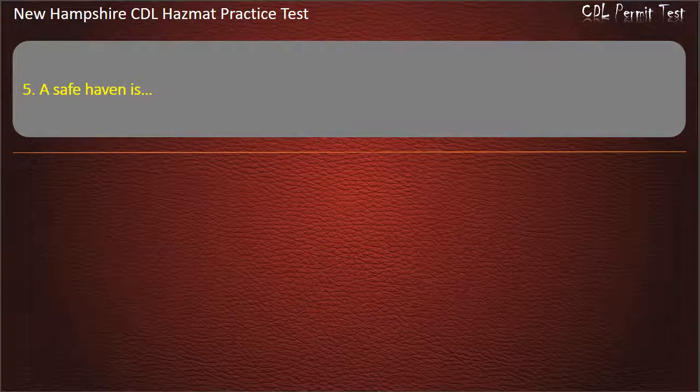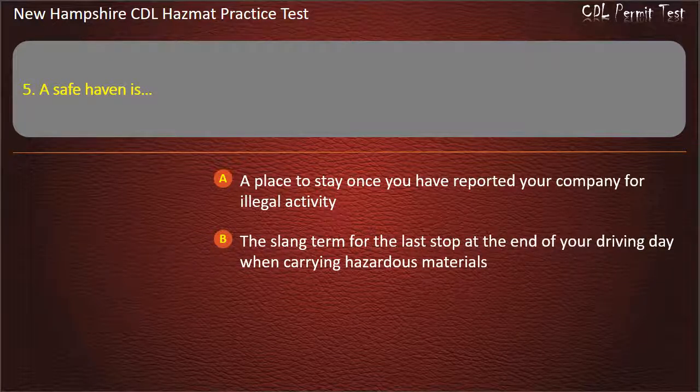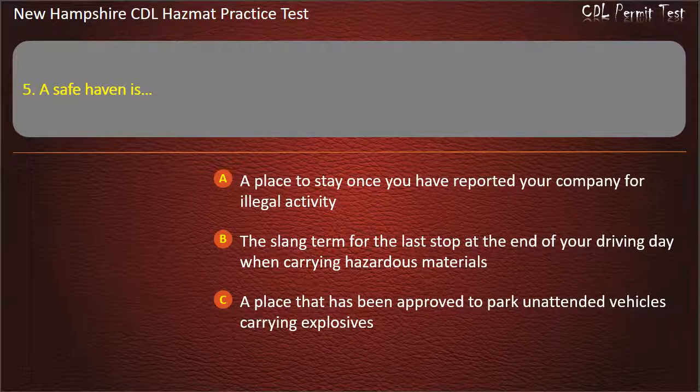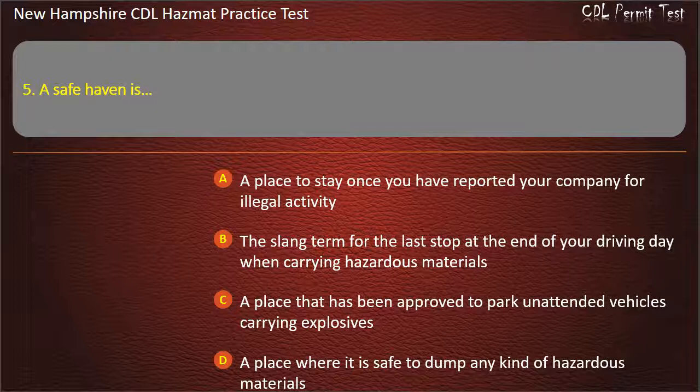Question 5. A safe haven is: a place to stay once you have reported your company for illegal activity; the slang term for the last stop at the end of your driving day when carrying hazardous materials; a place that has been approved to park unattended vehicles carrying explosives; or a place where it is safe to dump any kind of hazardous materials. Answer: A place that has been approved to park unattended vehicles carrying explosives.